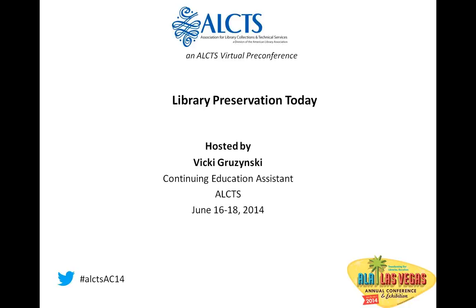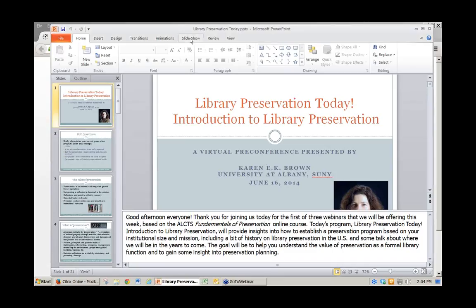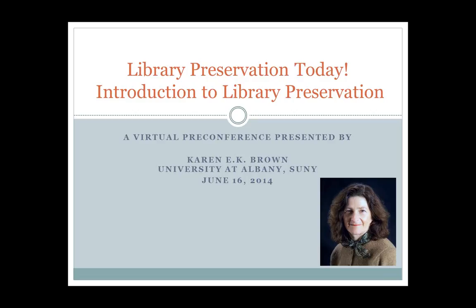With that, I will turn the presentation over to Karen. Good afternoon, everyone. Thank you for joining us today for the first of three webinars being offered this week, based on the ELEX Fundamentals of Preservation online course. Today's program, Library Preservation Today — Introduction to Library Preservation — will provide insights into how to establish a preservation program based on your institutional size and mission. I'm going to give you a bit of history on library preservation in the U.S. and talk about where we might be in years to come. The goal is to help you understand the value of preservation as a formal library function and to gain some insight into preservation planning.